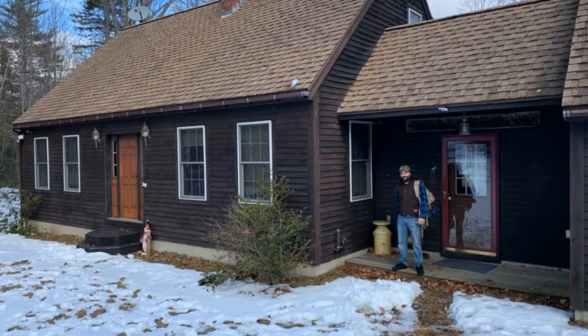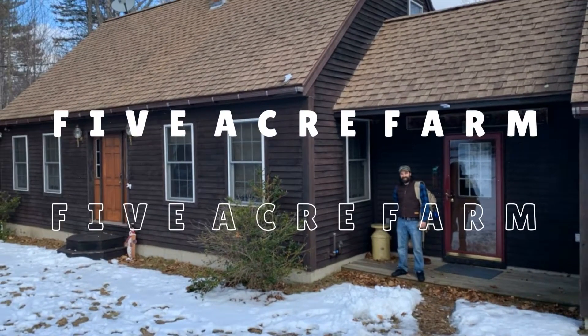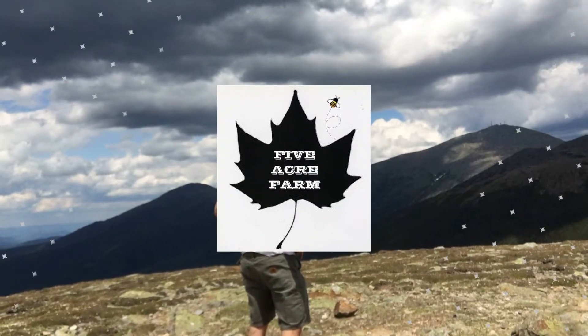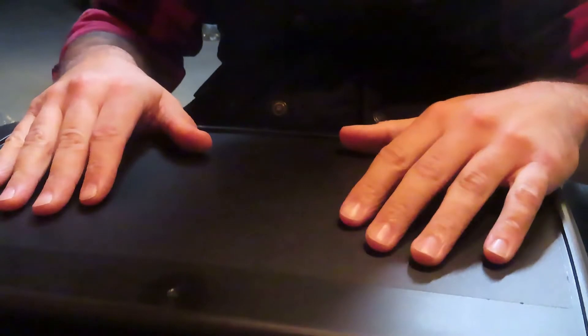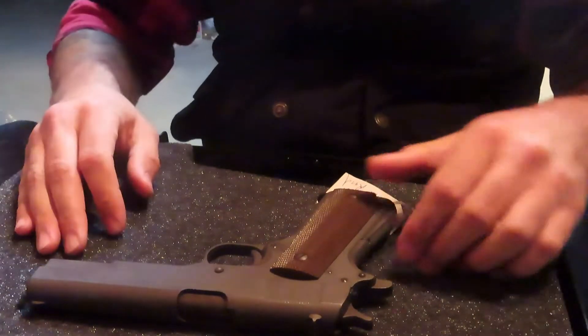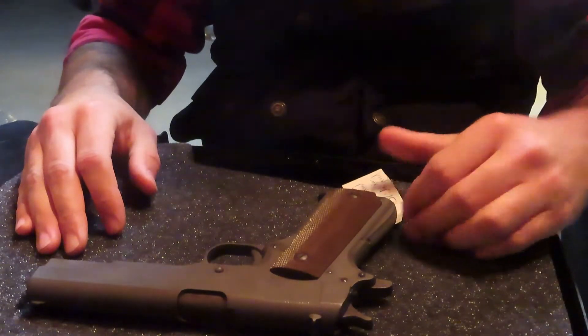So we'll do a little unboxing — stay tuned. This is the nice box it came in. That looks like your regular standard issue Colt 1911 A1.